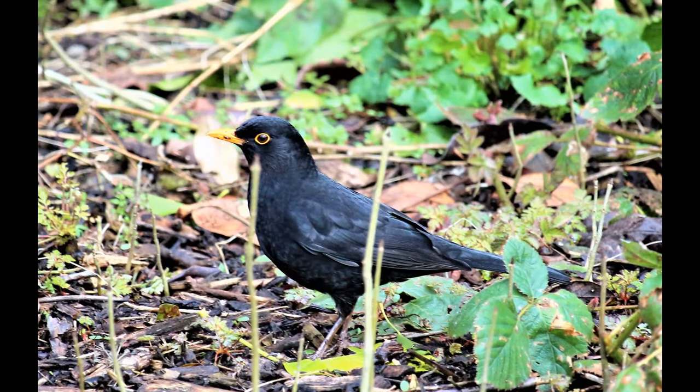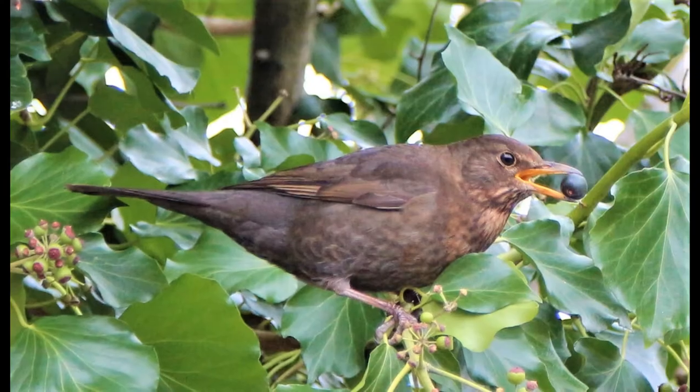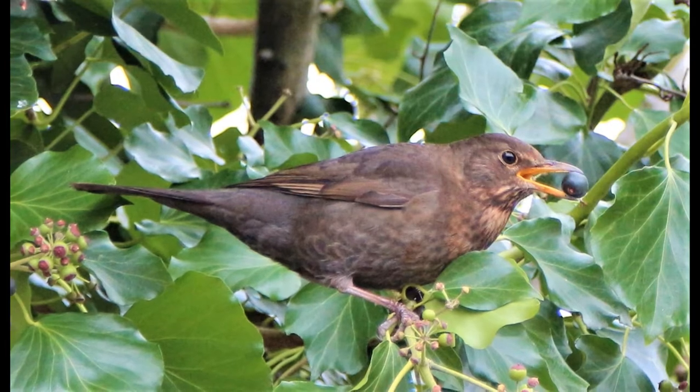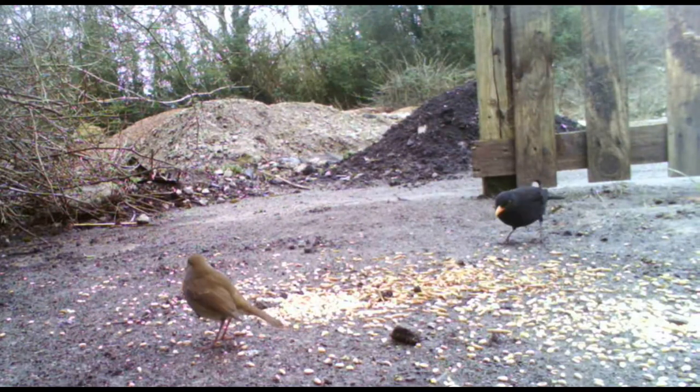The male has glossy uniform black plumage and bright orange-yellow bill and eye ring. The female has dark brown upper parts, lighter brown under parts with an off-white paler throat. The bill is brown with very little yellow colouration.